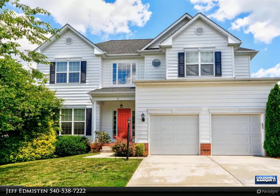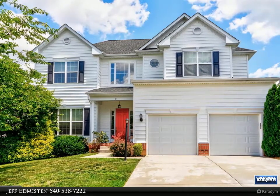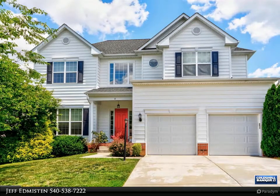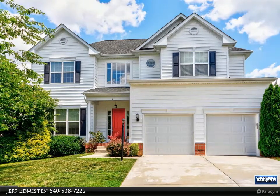Oh my word, this kitchen is amazing. Upgraded counters, abundant cabinetry, and a huge center island. The center island contains the cooktop and offers breakfast bar seating opportunity.